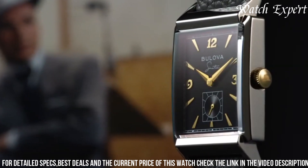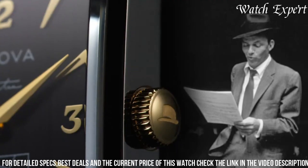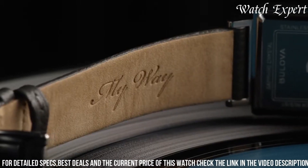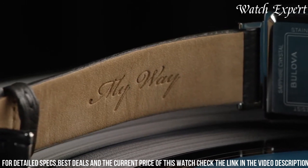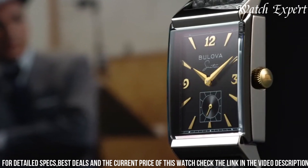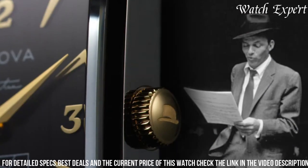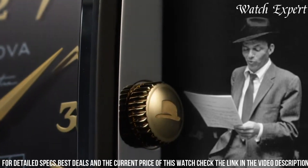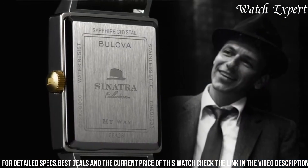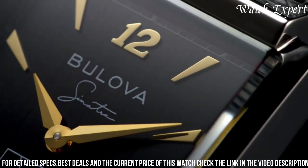Crafted with precision, each watch is a reflection of your unique taste. The Bulova My Way collection goes beyond traditional watches — they're canvases for self-expression. Whether showcasing elegance at formal events or embracing a casual day, indulge in Bulova's commitment to design and versatility, capturing the essence of modern aesthetics and personalized fashion in every timepiece. Make your statement with Bulova My Way and celebrate the art of individuality.